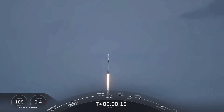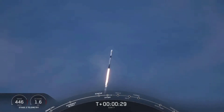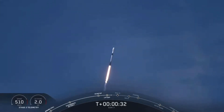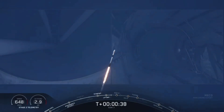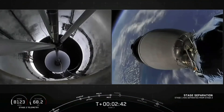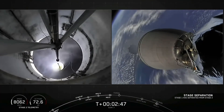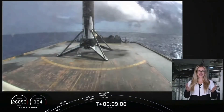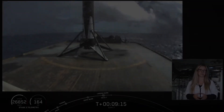Stage one propulsion nominal. Vehicle's pitching downrange. We're now 30 seconds into flight and Falcon 9 is preparing to pass through max Q, which will happen at T plus one minute. Stage separation confirmed. We have confirmation of stage separation as well as MVAC ignition. Once again, this is the seventh flight and therefore the seventh landing of this particular booster.